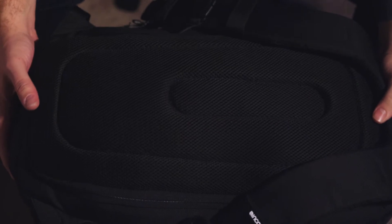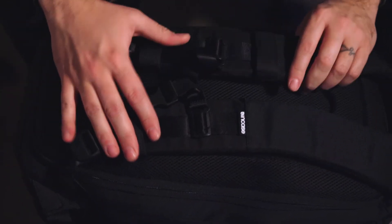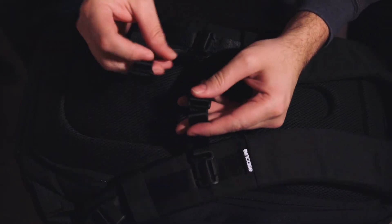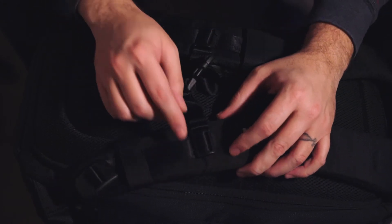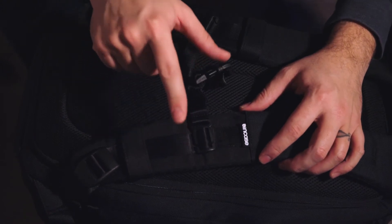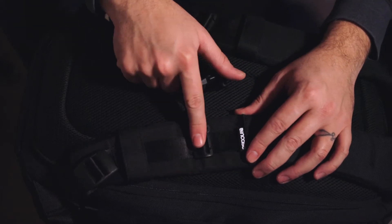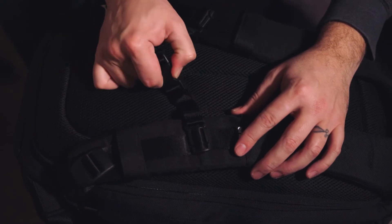The shoulder straps are very comfortable and durable, and there is a chest strap that does relieve some pressure. The only issue is there isn't a lot of adjustment range on it — as a larger person, even at its lowest position it sat really high on the chest and wasn't comfortable, so I didn't find myself using the chest strap that much.